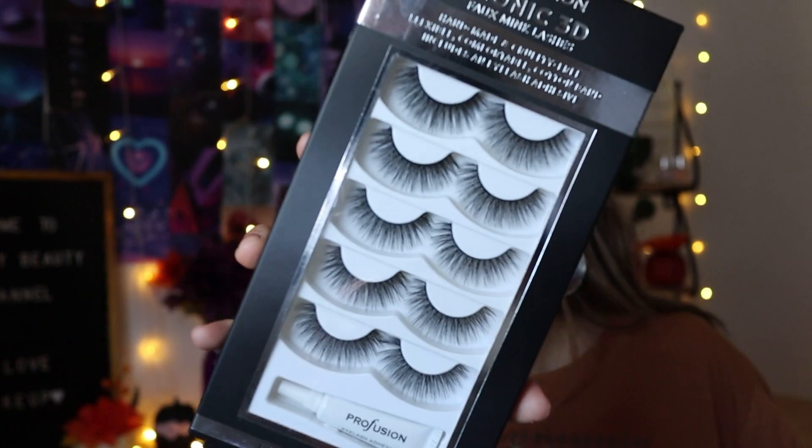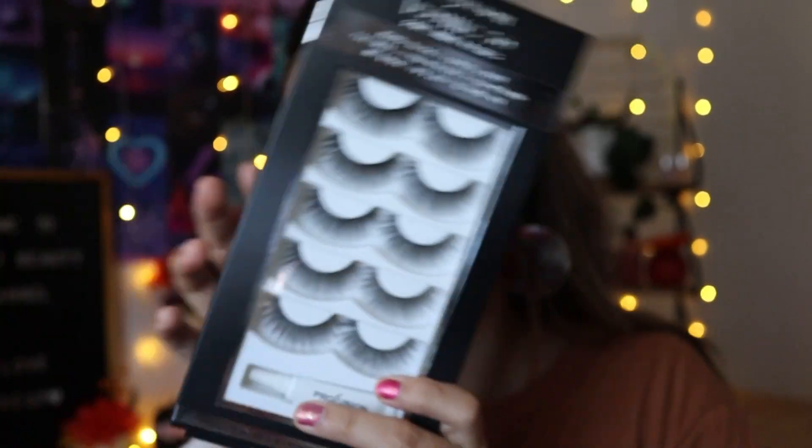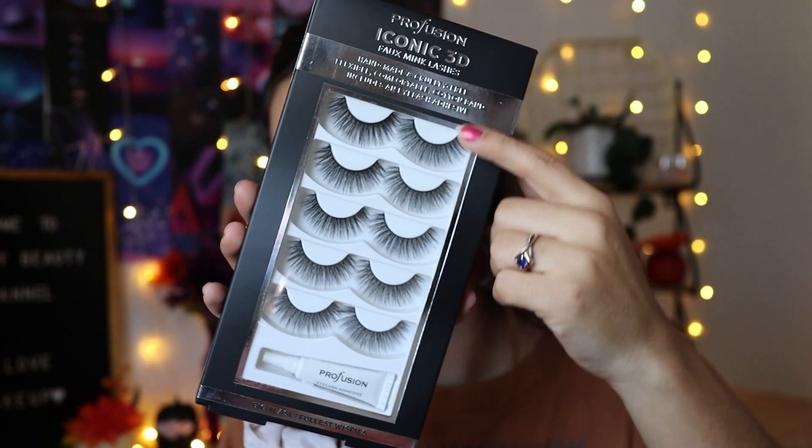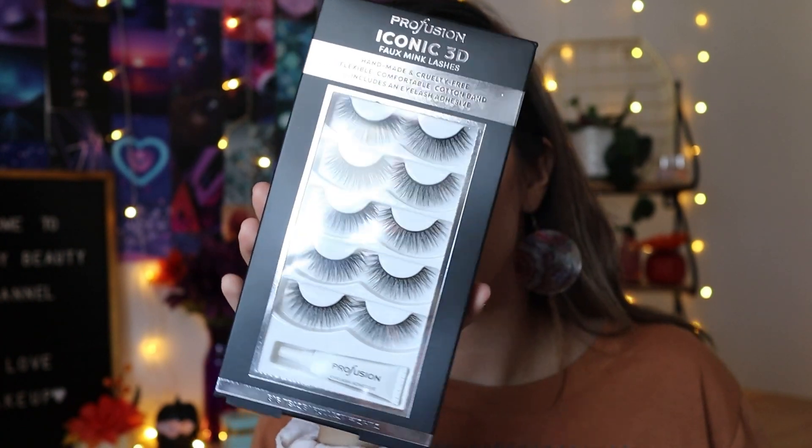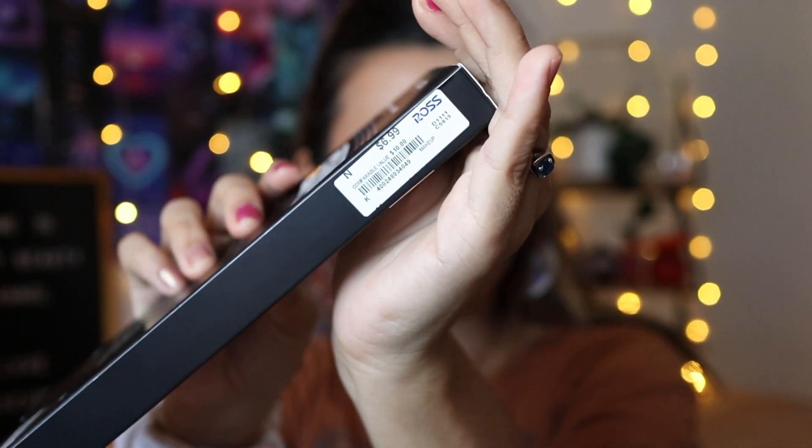I am so happy I ran into these. This is Profusion Iconic 3D Fox Mink lashes. I've been wanting these because I always see YouTubers — especially JC Jazz — use them a lot. It comes with five pairs and glue too, but I usually use the Duo lash glue, the green one. I've never tried these out and I feel like I'm going to fall in love. I got these for $6.99 — really good deal. The makeup section otherwise had nothing, all generic stuff.